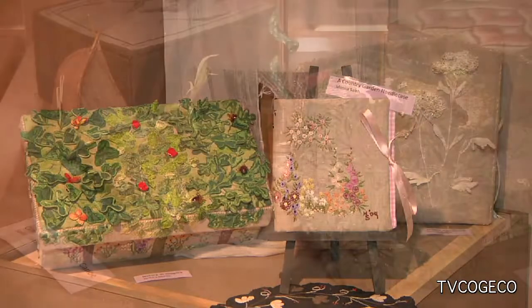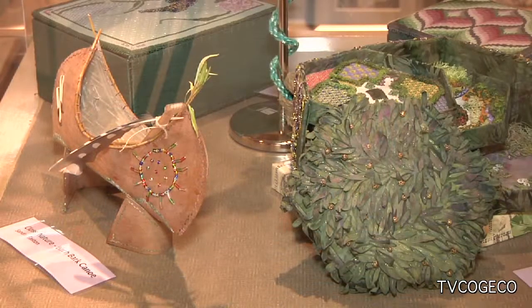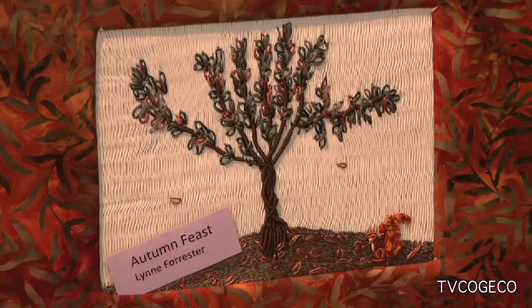It's a guild that was formed in the mid-70s to promote traditional and contemporary needlework. The criteria for the work on display was that the inspiration had to be nature, to run simultaneously with what Balls Falls offers.